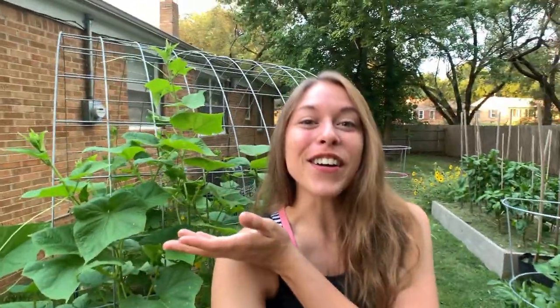You can see behind me there's some crazy growth going on, especially with these cucumbers. Last time I showed you guys the cucumbers they were maybe a foot tall, and now they are taller than I am, which is absolutely crazy. I'm going to show you the arch because this trellis is becoming one of my favorite parts of the garden.